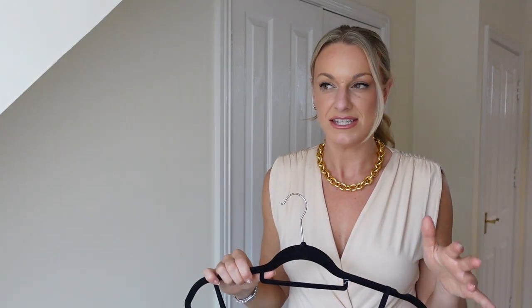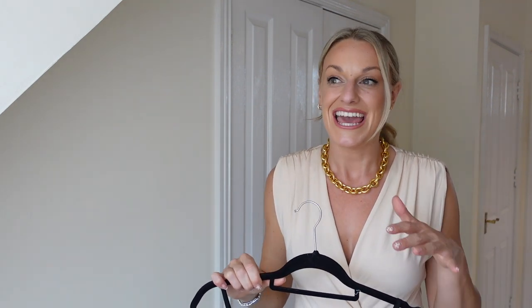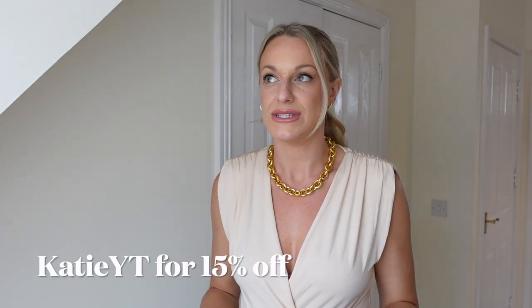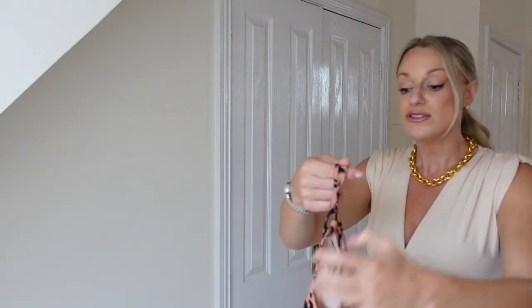A lot of Cupshe stuff is on sale right now so definitely have a look at the website — you'll probably get some really great bargains. It sells super fast so if there's anything you love, head there and get it now. I do have a discount code on screen — if you spend $49 you get a percentage off, so two or three pieces and you're there. Treat yourself and have a little shop.